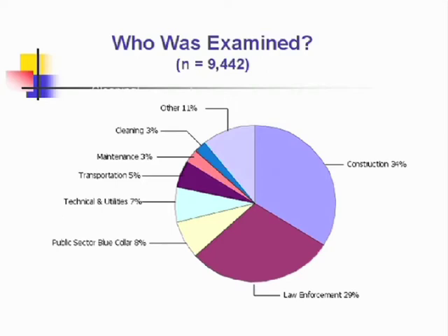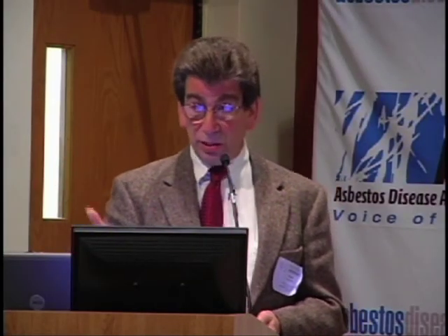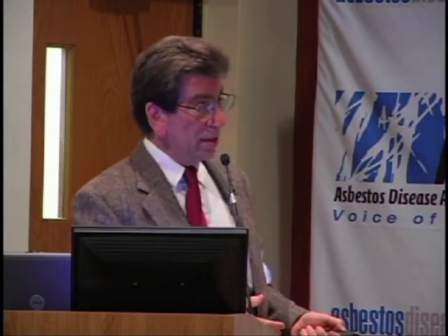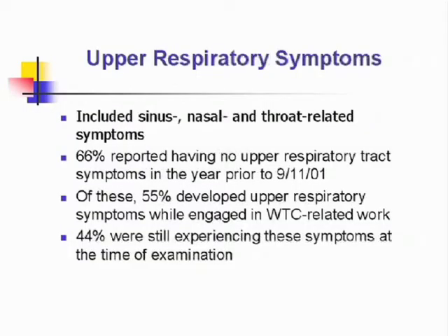Most of the people we saw were construction workers and many police officers. The firefighters in New York City had their own parallel program funded by the federal government. The major clinical findings were that even though the great majority of these responders were symptom-free during the year prior to 9-11, many had lower respiratory symptoms — chest tightness, cough, shortness of breath, and wheezing while they were down there. The fact that these symptoms persisted to the time of examination — on average an eight-month period after being on the pile, some even two years after — was striking. About a third still had chest symptoms, and nearly 50% had upper respiratory symptoms of sinus congestion, facial pain, post-nasal drip — typical symptoms of sinusitis.